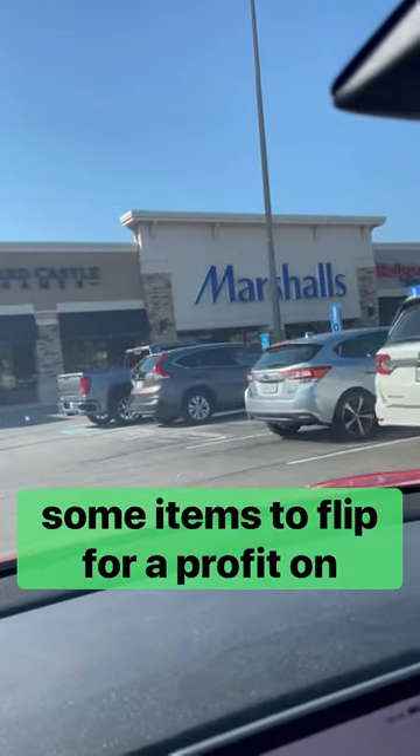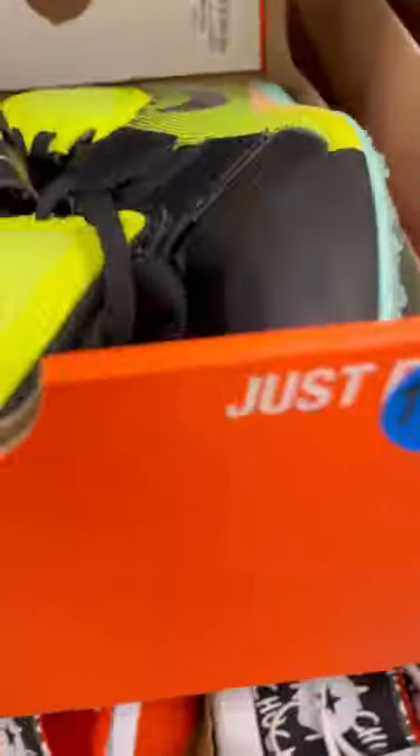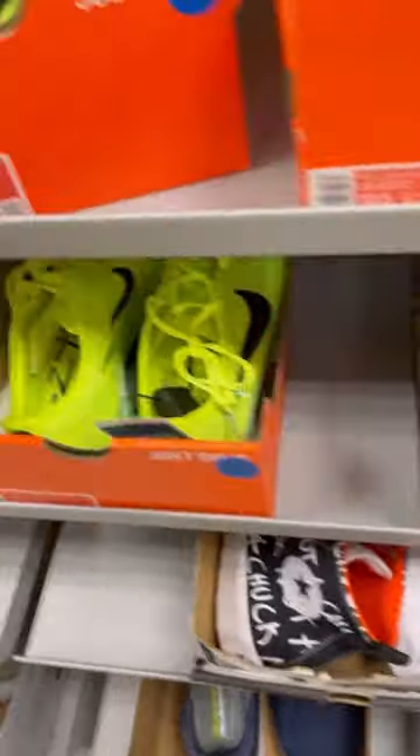Heading into Marshalls to find some items to flip for a profit on eBay, and I find these track cleats — they're actually javelin shoes. They're $20 and they sell all day long on eBay for $60, and sell through really fast. They also come with the spikes, so that should increase the value as well.